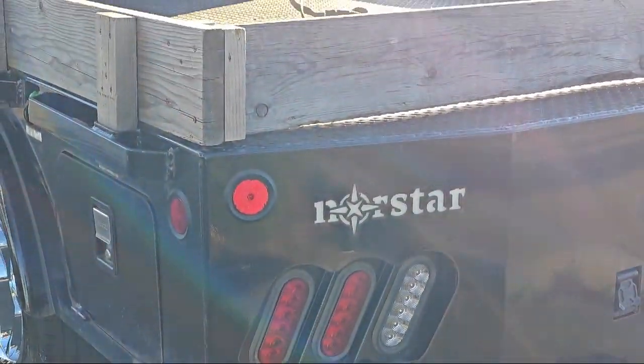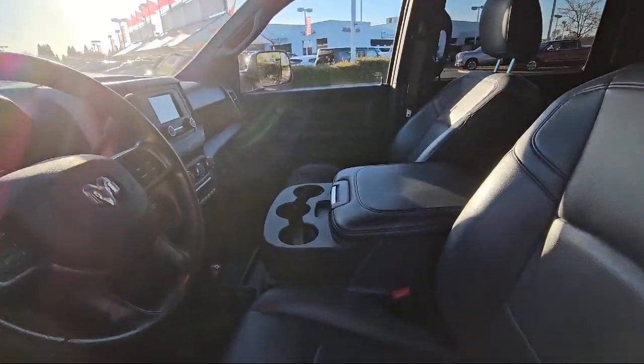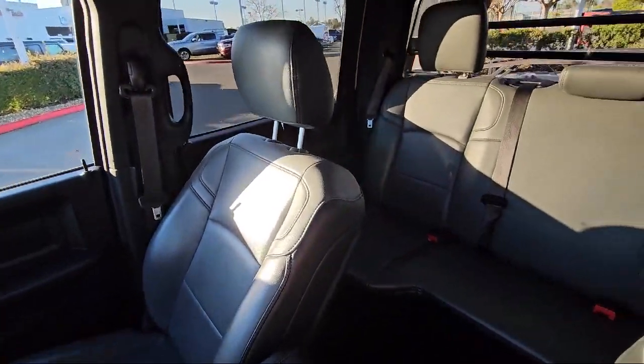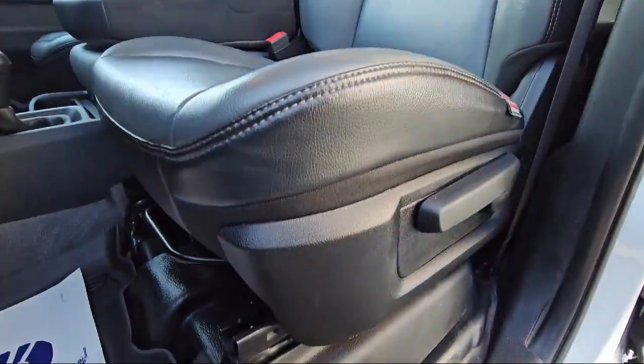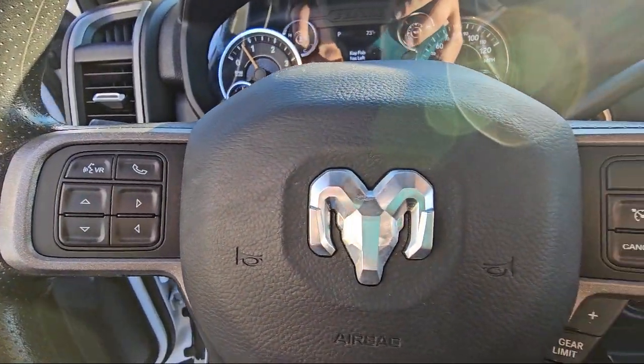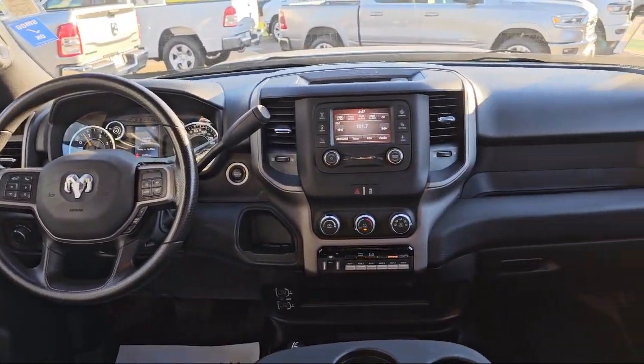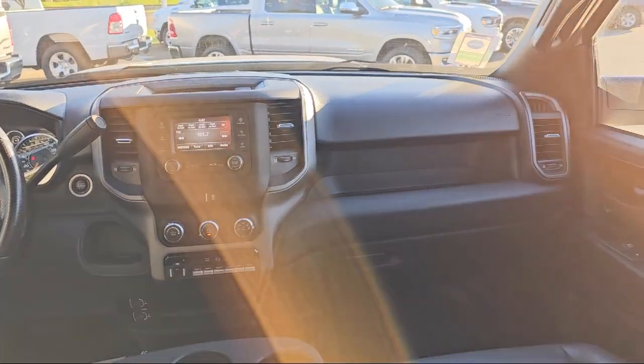At Folsom Lake Chrysler Dodge Jeep Ram we know you have plenty of options when it comes to buying a vehicle in the Folsom area, but if you're looking for a professional dealership with a proven track record of delivering quality vehicles and dependable, friendly service to all of its customers, then look no further than us. Our vast selection of new and pre-owned vehicles are completely priced to fit your budget, so come see us today at Folsom Lake Chrysler Dodge Jeep Ram.